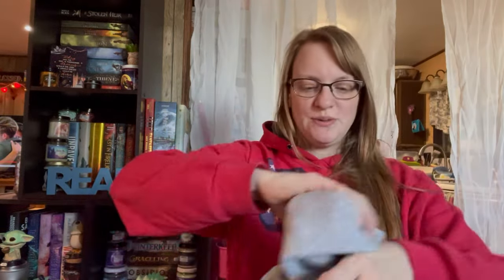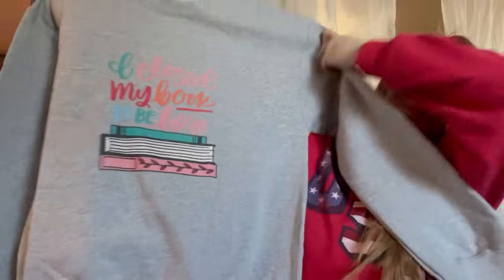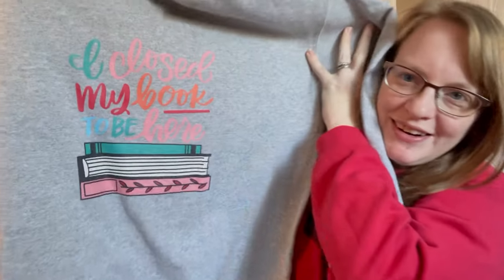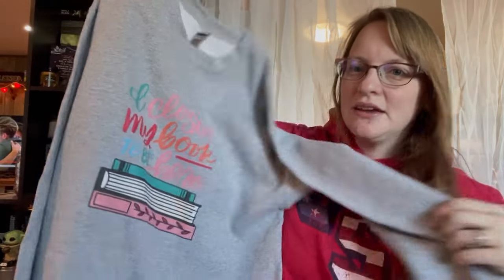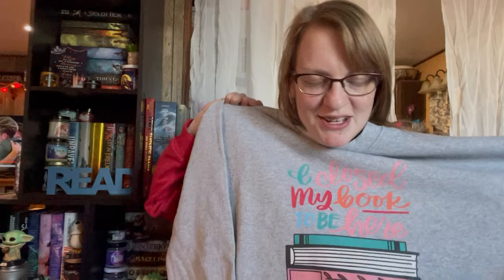The first one I actually got from LitJoyCrate. It says 'I closed my book to be here' and it's beautiful. I love big, huge sweatshirts, so I'm definitely going to enjoy that one.